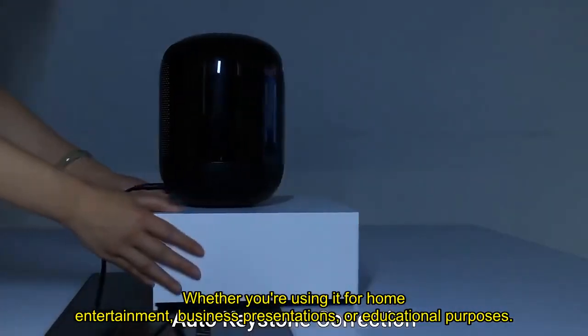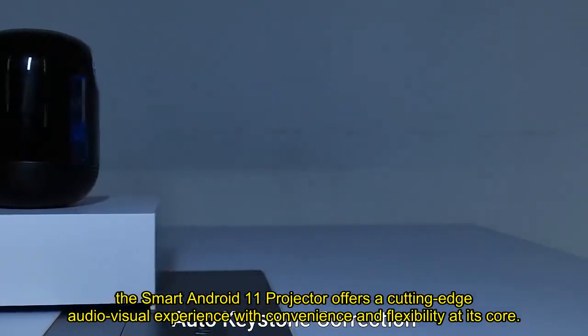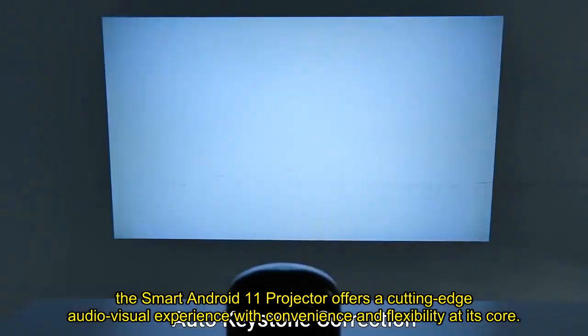Whether you're using it for home entertainment, business presentations, or educational purposes, the Smart Android 11 Projector offers a cutting-edge audio-visual experience with convenience and flexibility at its core.